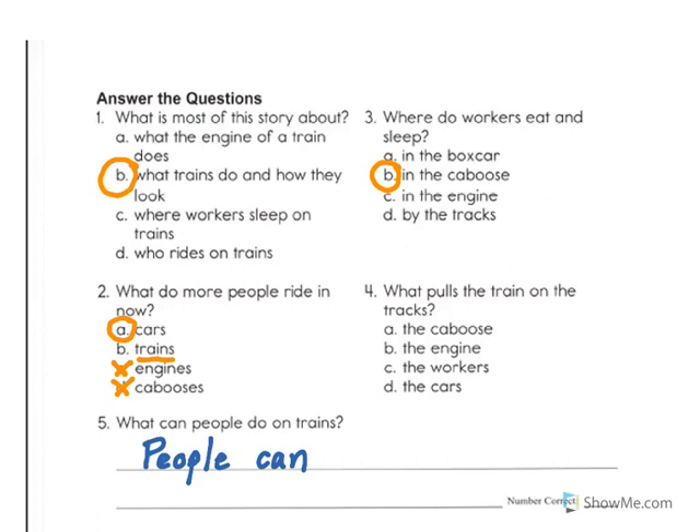Number four asks, what pulls the train on the tracks? As I look at the choices, I see letter A the caboose, letter B the engine, letter C the workers, letter D the cars. Well, I can eliminate some of these choices. I know that people don't pull trains, and I know that cars don't pull trains. So I have to determine whether it's the caboose or the engine. And I know from question three that the caboose is where workers sleep and eat. So it can't be letter A — it must be choice B.